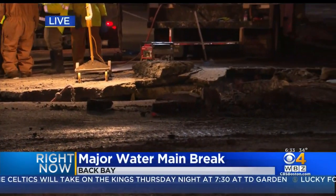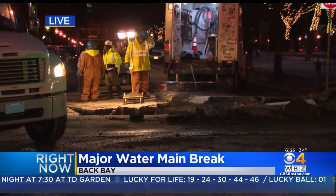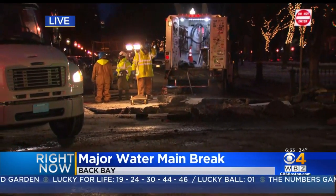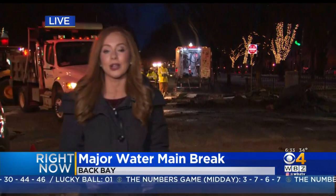Water service is out indefinitely to buildings on Commonwealth Avenue between Dartmouth and Exeter on the inbound side only. There are also a number of road closures in this area. This is going to have a major impact on the morning commute — you're going to want to avoid this area of Commonwealth Avenue if you can. Reporting live in Back Bay, Anna Myler, WBZ this morning.